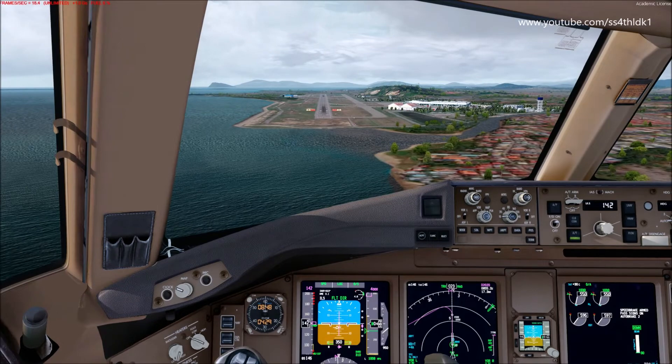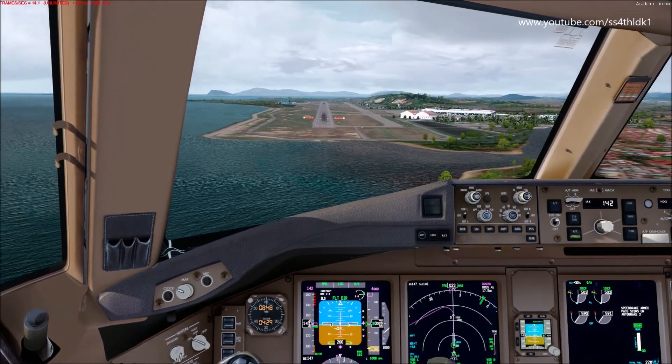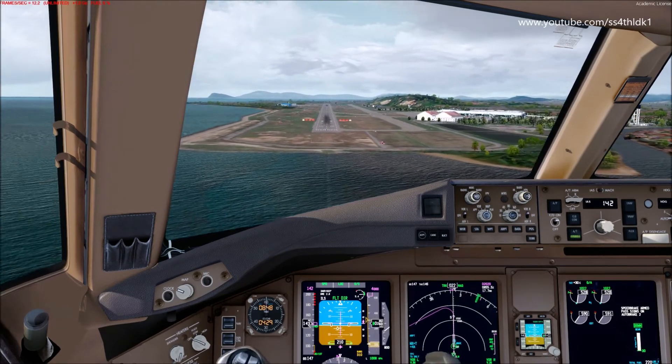Approaching minimums. Minimums, minimums. Checked. Checked.